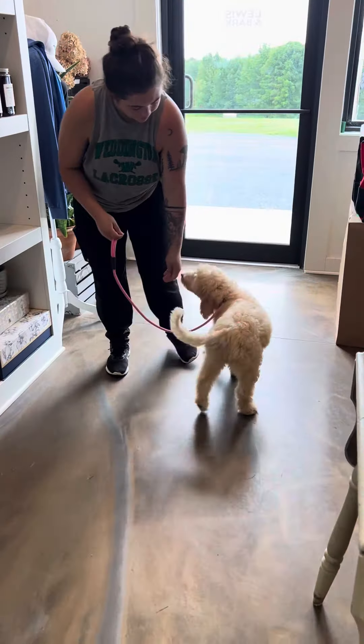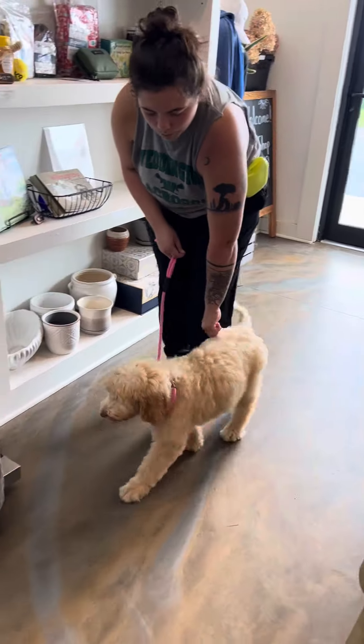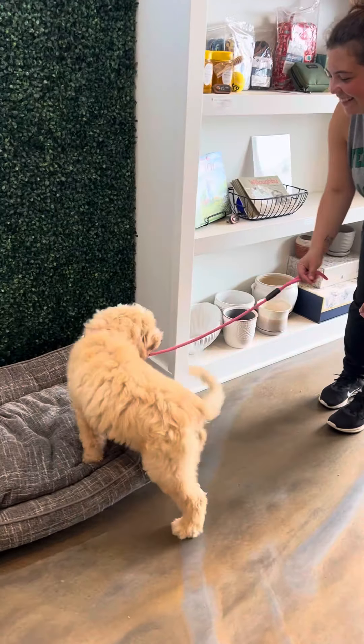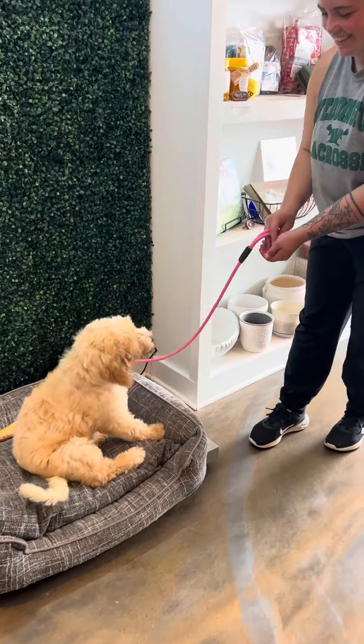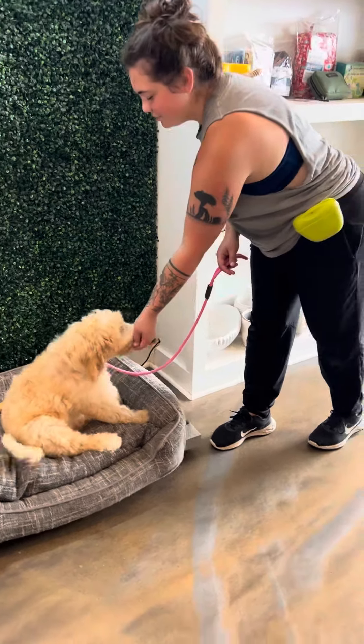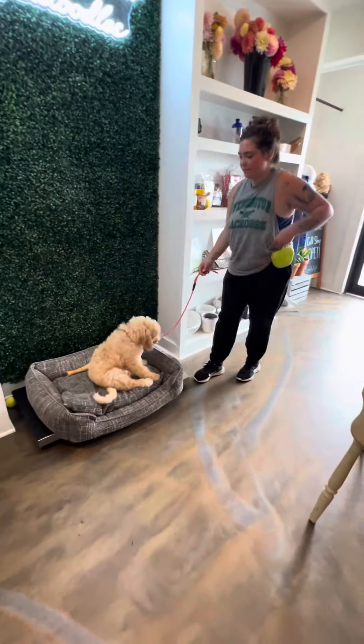Okay, here we have Valentine. We're going to go through a little bit of her commands. Obviously, she's only three months old.